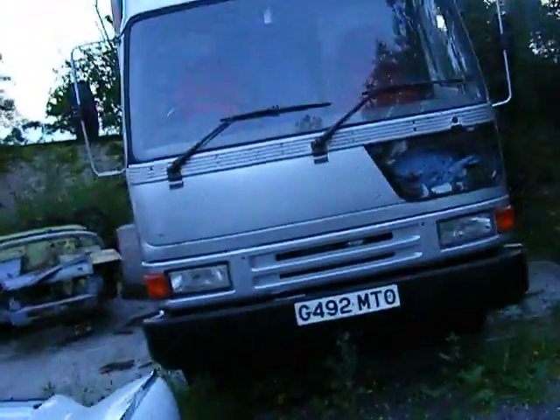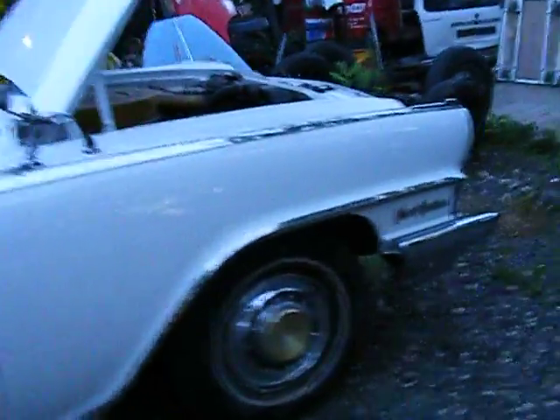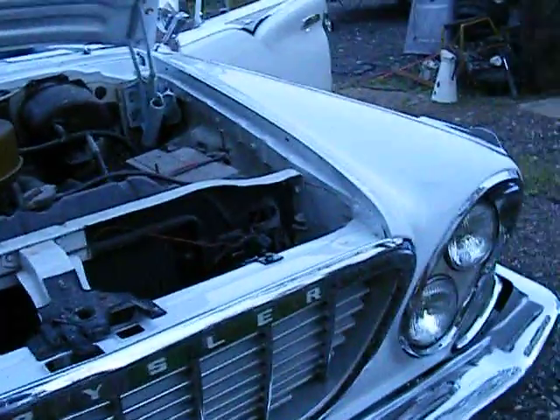I've spent thousands and thousands of pounds doing this up but it's been well worth it. The engine's dusty and filthy so I can't really show you — Jeff would not be happy if I'm showing you the engine is rotten and filthy — but you know, just have to excuse it; it's still in the workshop, that's why.